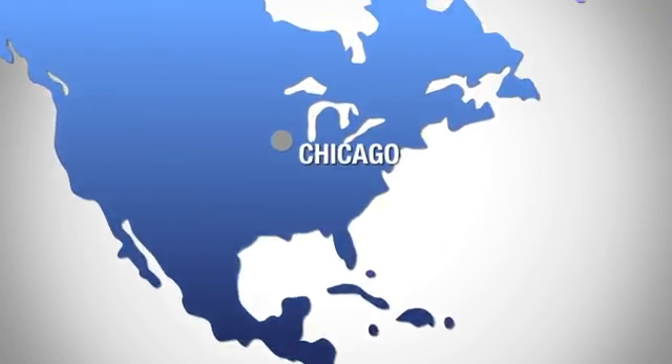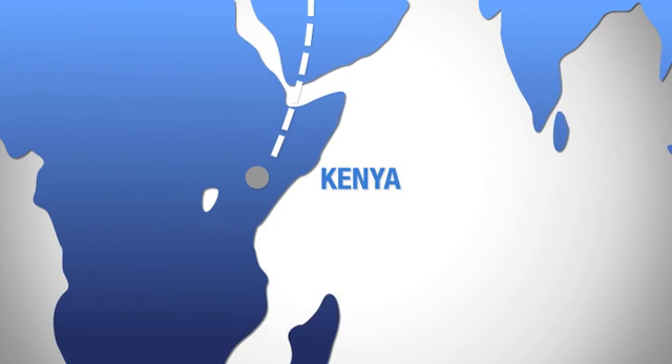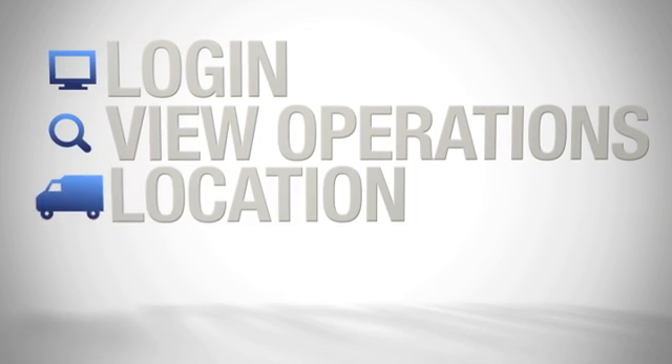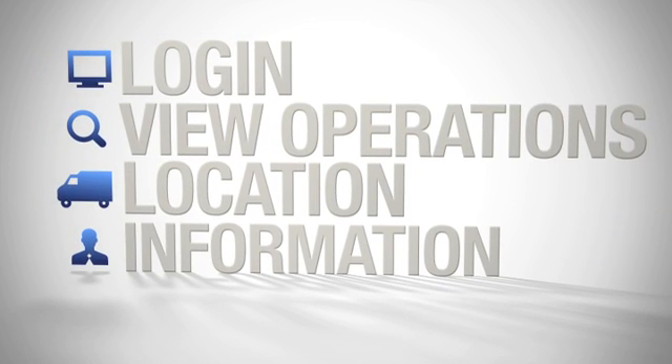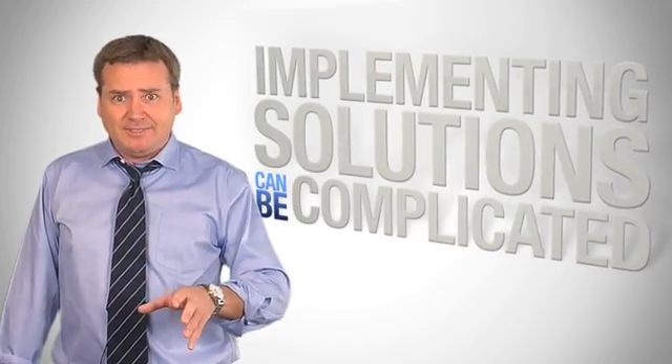From fleet vehicles in Chicago, light equipment in Munich, to stationary storage containers in Kenya or light plants in Oman — simply log in and get a bird's-eye view of your operation. Access the location and operating information for your whole fleet, no matter where on the globe they are.